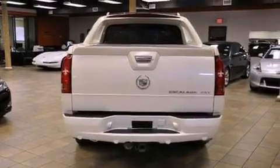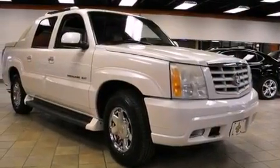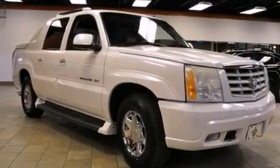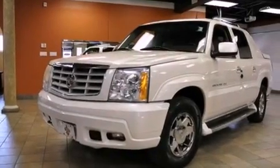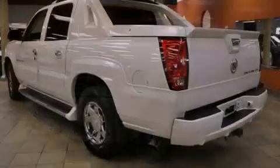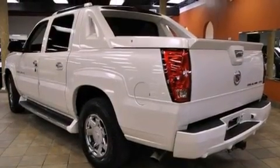Features include a multi-link rear suspension, air conditioning, cruise control, an MP3 CD changer, leather seats, running boards, front fog lights, traction control, heated side-view mirrors, and aluminum wheels.